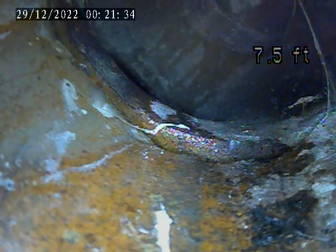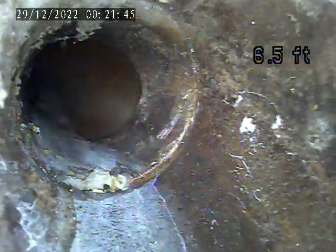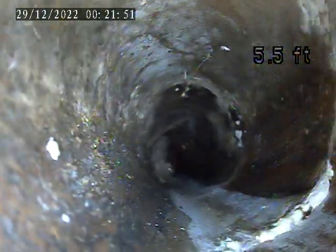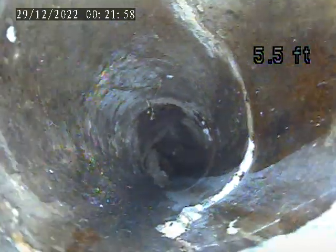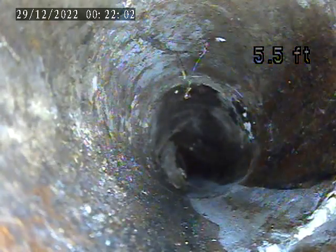This is terracotta piping in this section. Terracotta piping is broken right here, as we can see, at the bottom of the screen and right side of the screen.